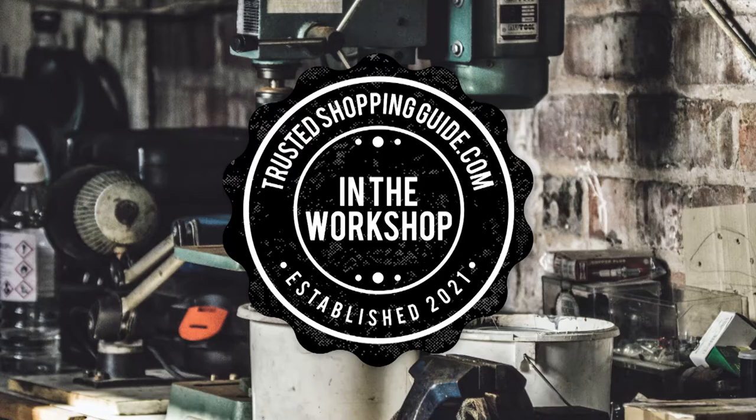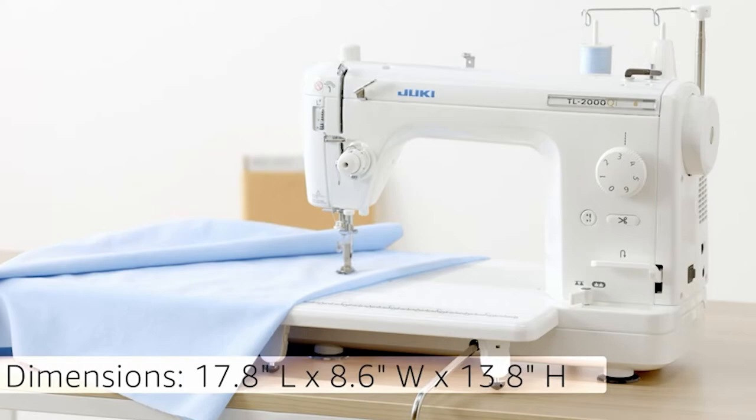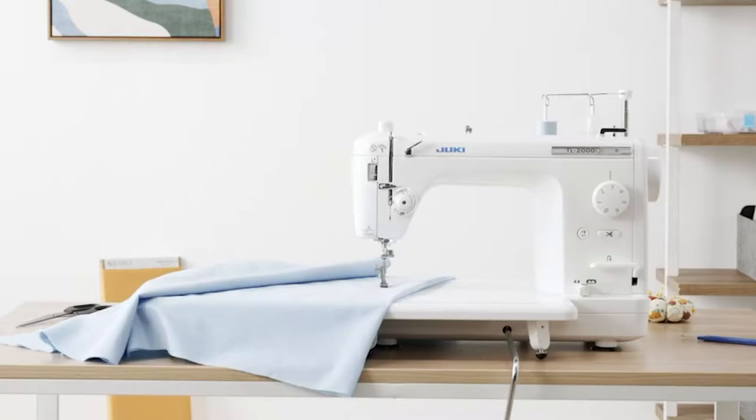Welcome back creators, we're TwistedShoppingGuy.com and today we're in the workshop. In this video, two computerized quilting machine brands will be going head to head. We have the Brother Computerized Quilting Machine and the Singer Computerized Quilting Machine.